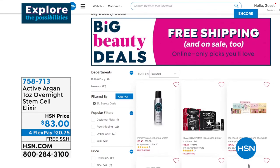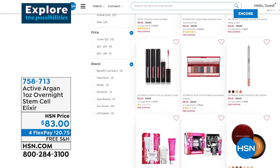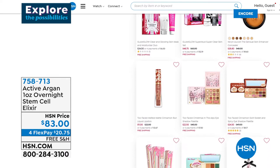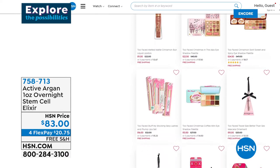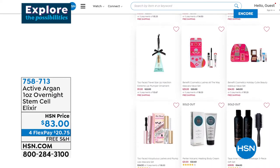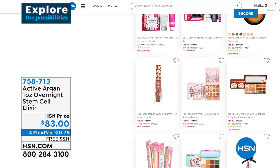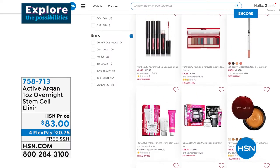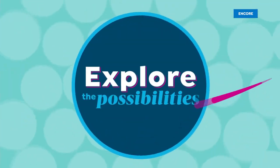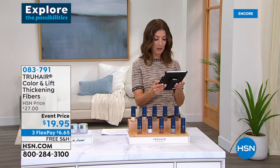Lots of big beauty deals on our website, and the number one beauty deal of the day is our Today's Special. We're also showing a great option from Active Argon — the overnight stem cell elixir. From makeup to skincare to hair products to beauty tools, we have it all with some of the big brands. Thanks for hanging out with us, Sheila and Diana. Tracy said she's been eyeing the Dermawand and it's a Today's Special — glad she had a chance to pick it up. Judy said she bought one years ago and loves it — she has the original Dermawand.